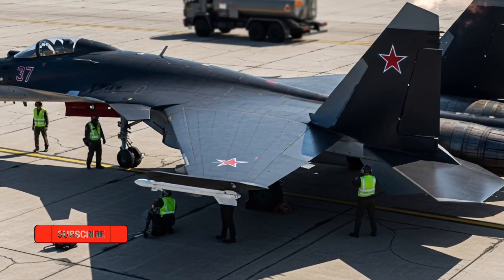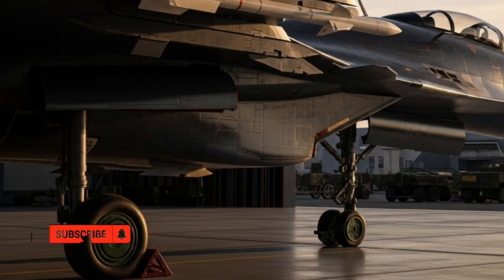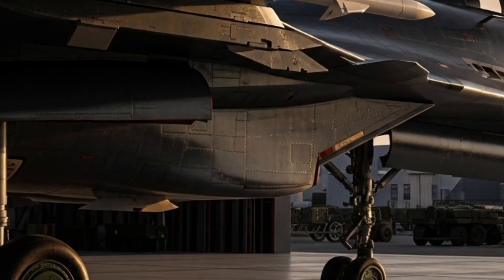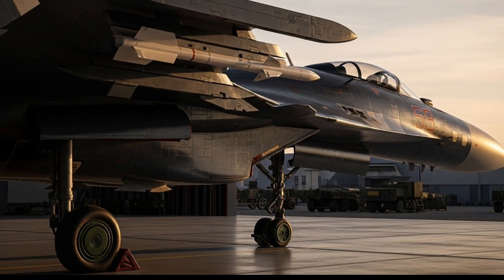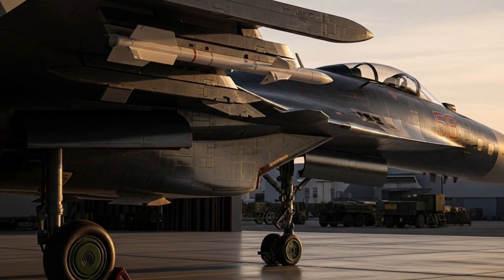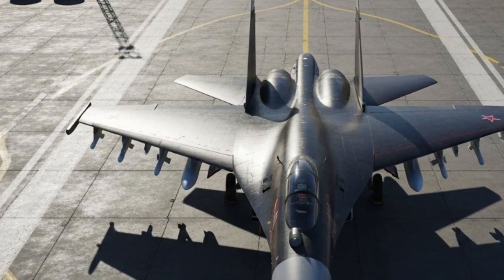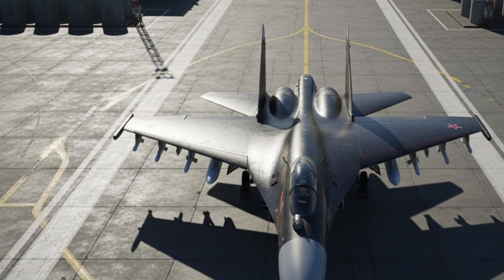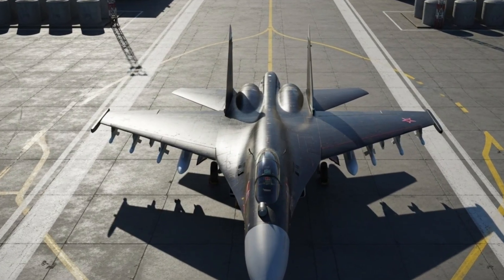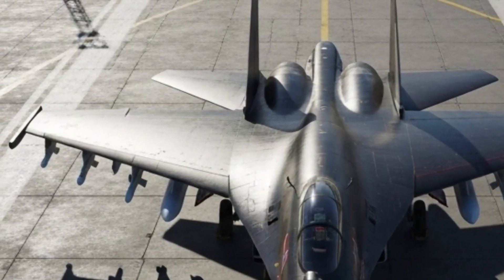Let's briefly step inside the cockpit of this futuristic machine. The Su-37's interior merges traditional Russian fighter toughness with digital modernization. It features a glass cockpit with three multifunctional digital displays, a holographic head-up display, and helmet-mounted sight technology. The HOTAS — hands-on throttle and stick — system ensures the pilot never has to look away from the target. The ejection seat, the K-36DM, is known as one of the safest in aviation history. The cockpit environment is designed for extreme G-force maneuvers, keeping the pilot comfortable during high-stress combat performances.